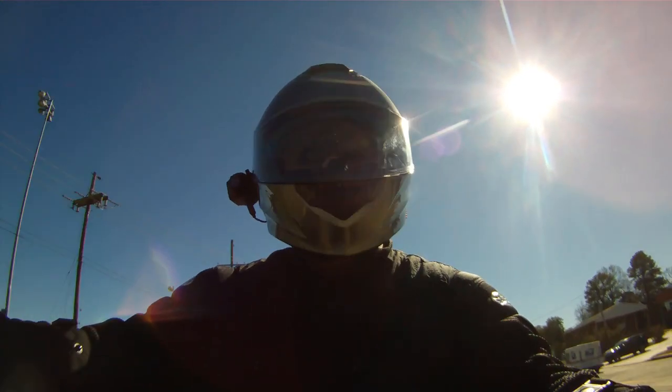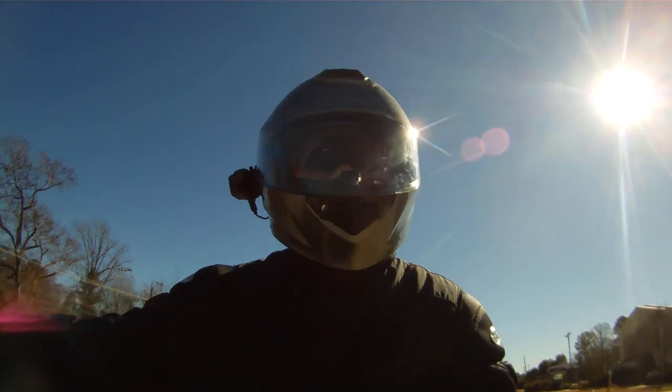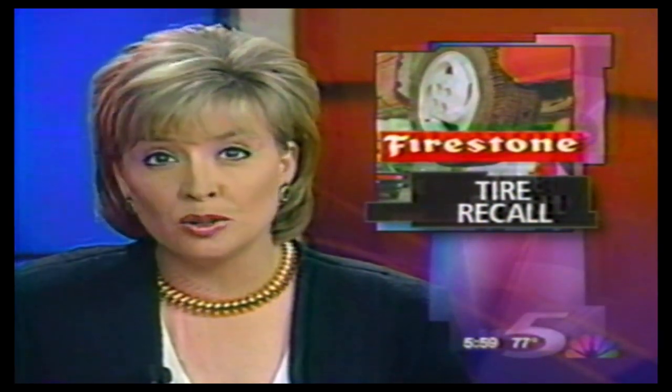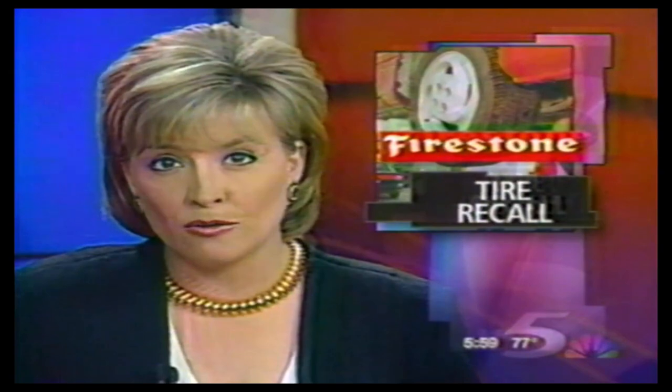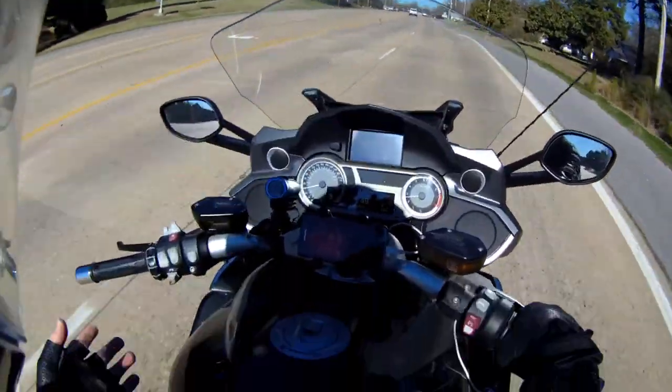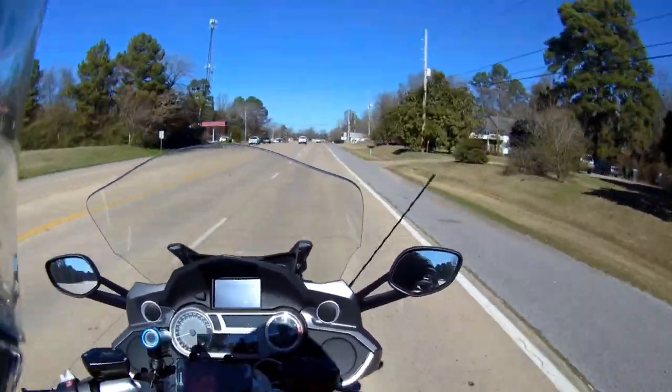In the late 1990s, Firestone had to recall 14.4 million tyres. 14.4 million ATX, ATX2s and Wilderness tyres were recalled because the tread peeled off, losing pressure and causing the vehicles to roll over, leading to over 200 deaths and countless injuries.